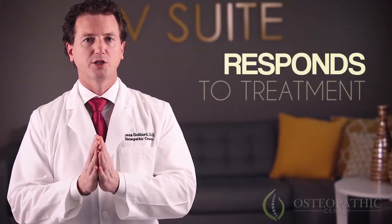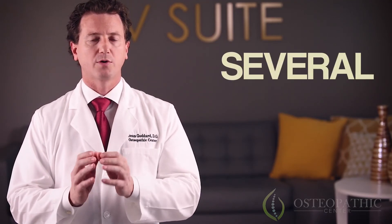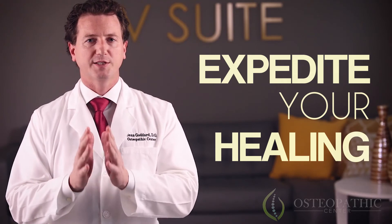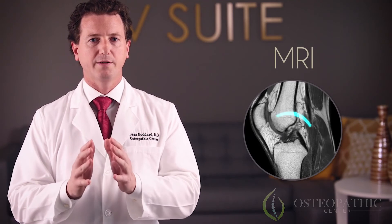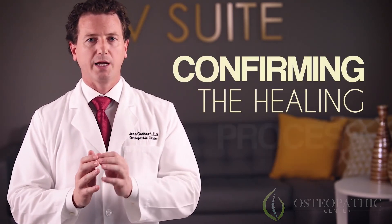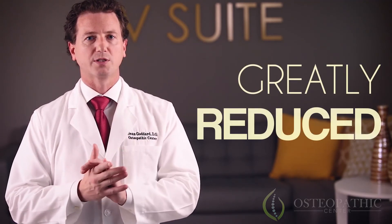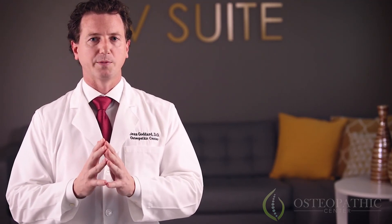Each individual responds to treatment differently. At the Osteopathic Center, we offer several alternative tools to expedite your healing and will monitor each stage of your recovery. Both ultrasound and MRI images have shown definitive tissue repair after regenerative injection therapy, confirming the healing process. The need for surgery can also be greatly reduced by treating injured tissues before the damage progresses and the condition is irreversible.